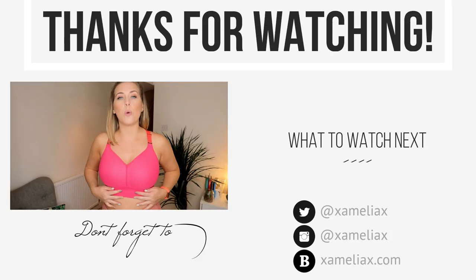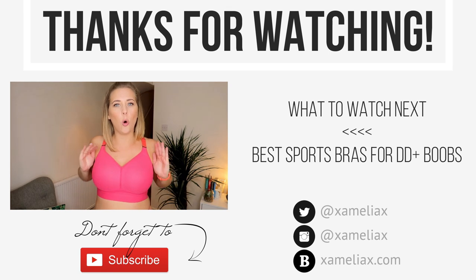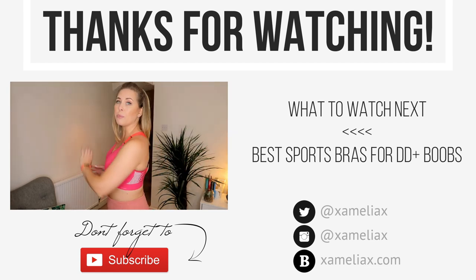It feels comfortable — there's no wires in this one. I like the shape, the shape is nice. It's a very full cup, so you kind of feel like you're protected all around the booby area. It's really, really good, I like this one. And I like the fact that it comes in the lovely bright colour.